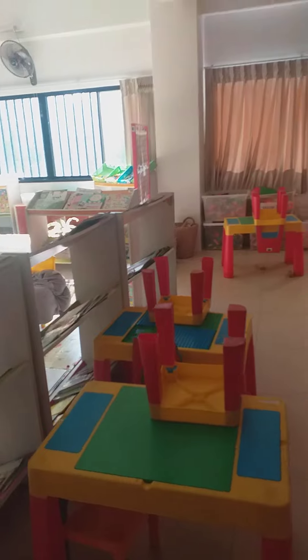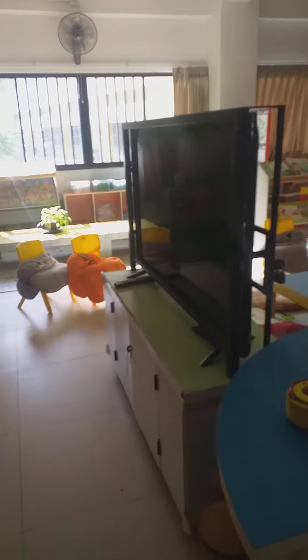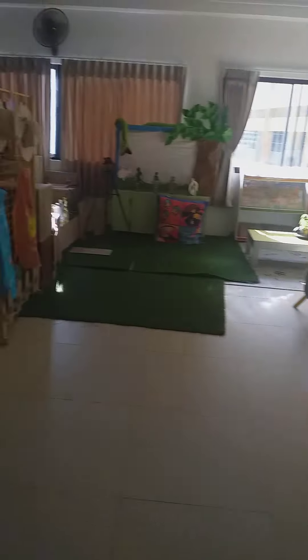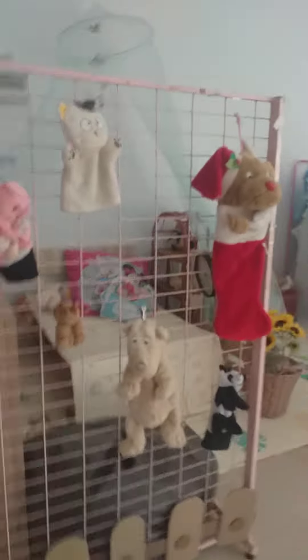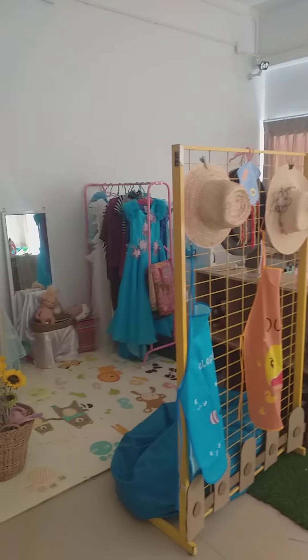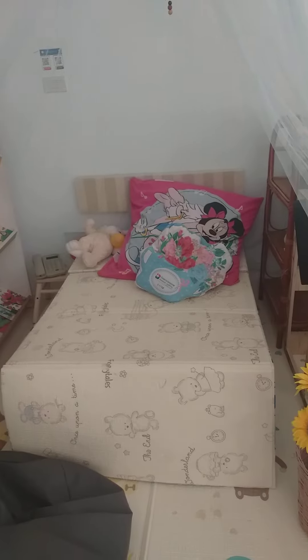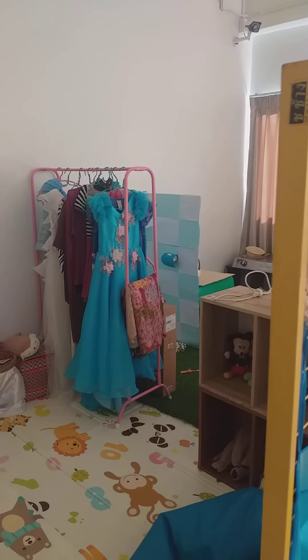This is the exploring corner where the kids shop for the toys they want to play with for the day. There's also a TV for storytelling, and here is a dressing station with a mini bedroom.